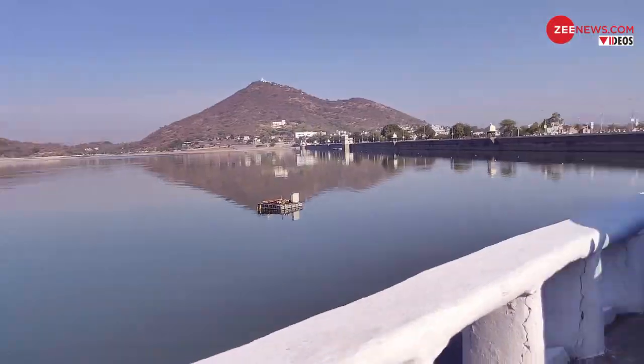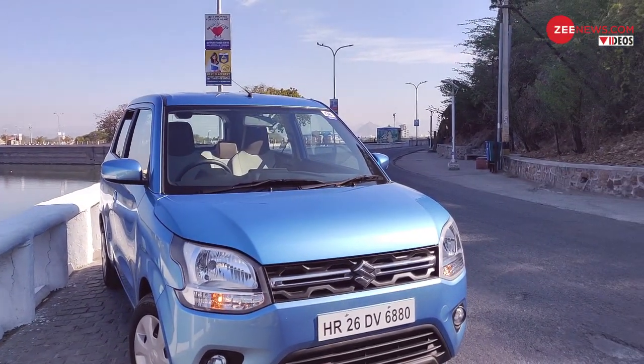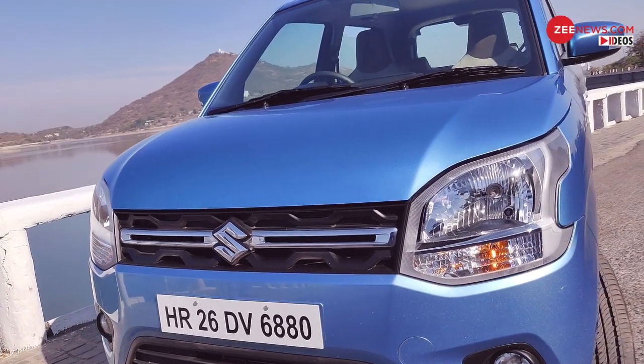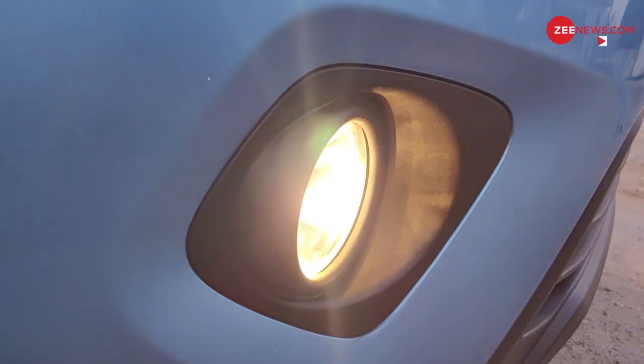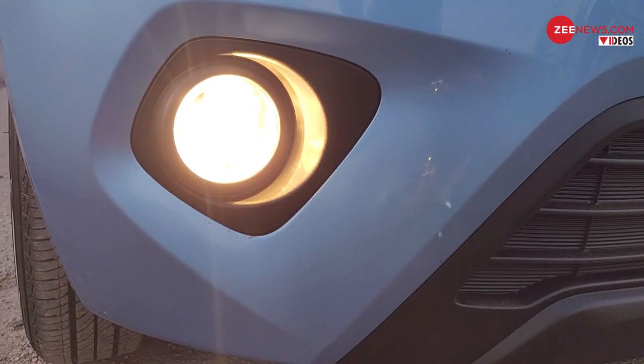The new WagonR's design changes on the outside are highlighted by blade-like chrome inserts on a reworked grille, which is now flanked by dual split headlamps. The new fog lamps are housed in a spotlight casing.